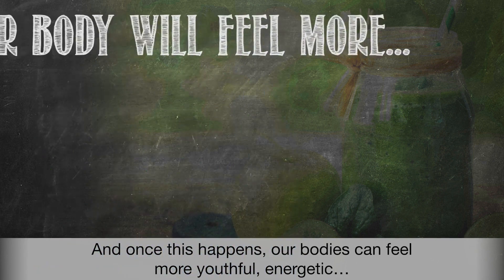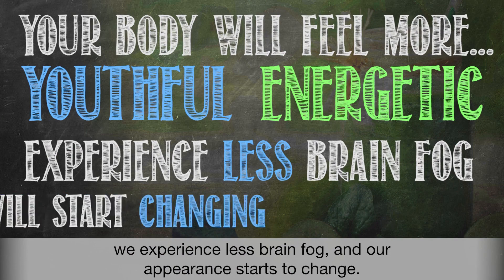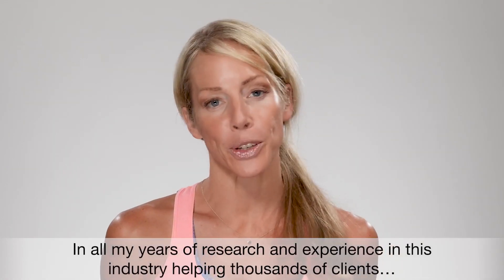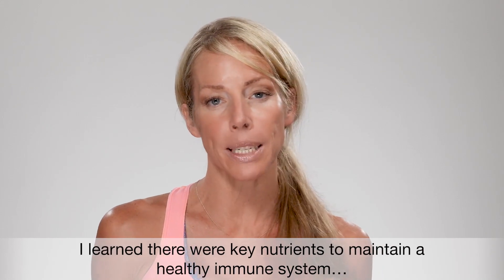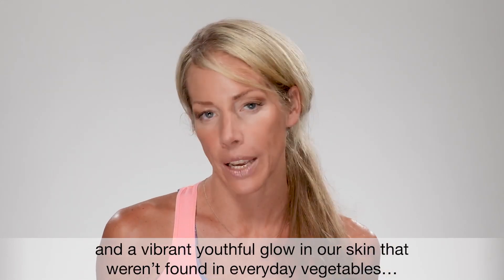Once this happens, our bodies can feel more youthful, energetic, experience less brain fog, and our appearance starts to change. In all my years of research and experience in this industry, helping thousands of clients, I learned there were key nutrients to maintain a healthy immune system and a vibrant, youthful glow in our skin that weren't found in everyday vegetables.